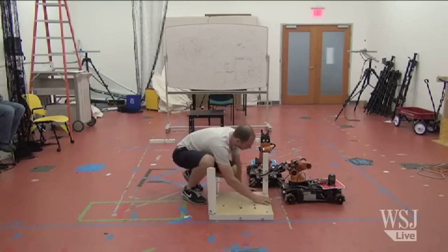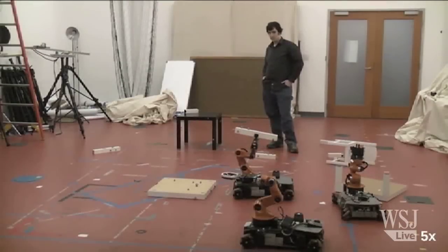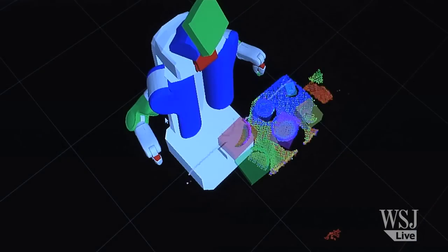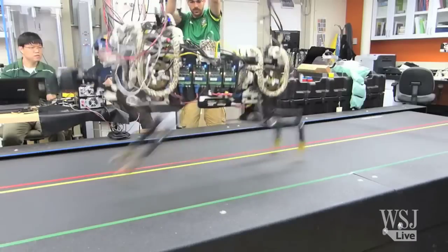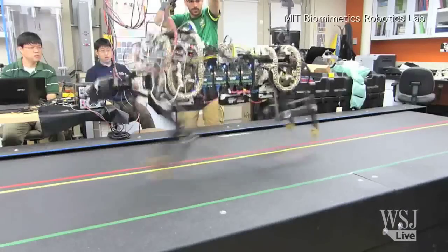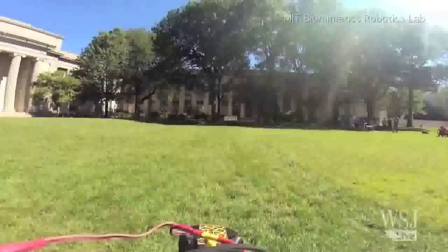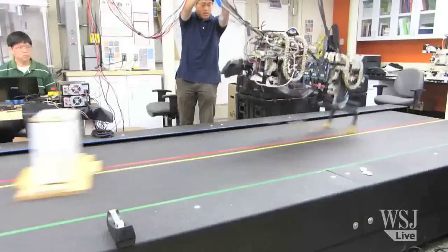Researchers say it's difficult to predict how long it will take before robots can actually match the complex movements of hands, feet, and legs. There's still more work to be done. Currently in development, a four-legged cheetah robot that can run up to 10 miles an hour and jump 33 centimeters in the air. Researchers say the robot's motion could one day inspire a new kind of transportation.